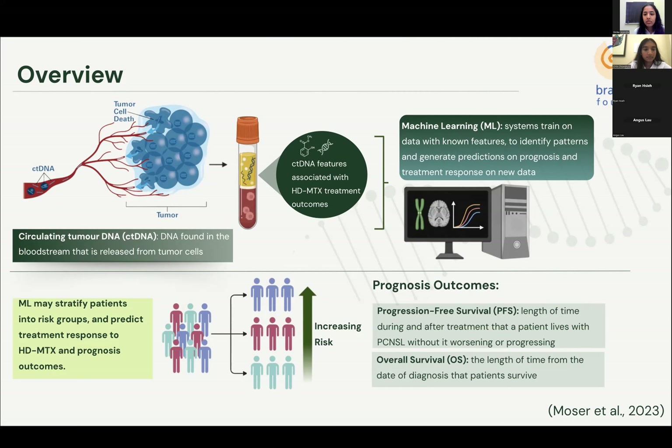ctDNA describes small DNA fragments released into the bloodstream by cancer cells as they die. Specific ctDNA features, such as mutations in genes associated with HDMTX sensitivity, can predict various HDMTX treatment and prognosis outcomes. Machine learning, or ML, is a viable approach for identifying these predictive factors that lead to varying clinical outcomes. ML allows computer systems to train upon large amounts of data with known features and outcome metrics to identify patterns and generate valid predictions on unseen patient data.